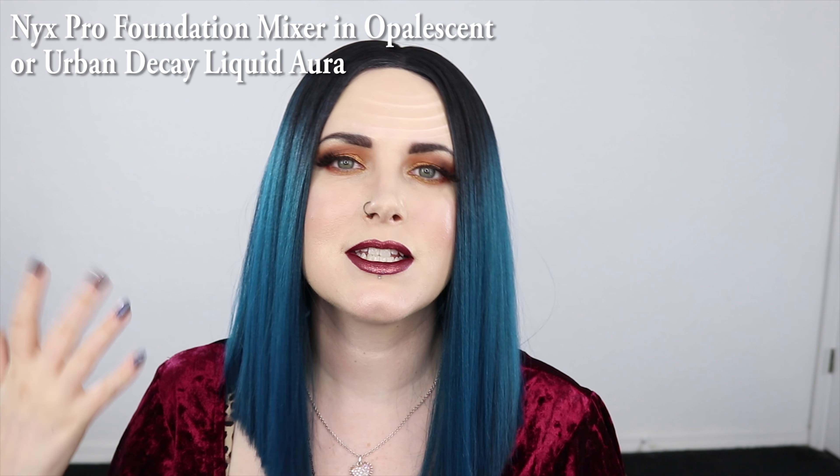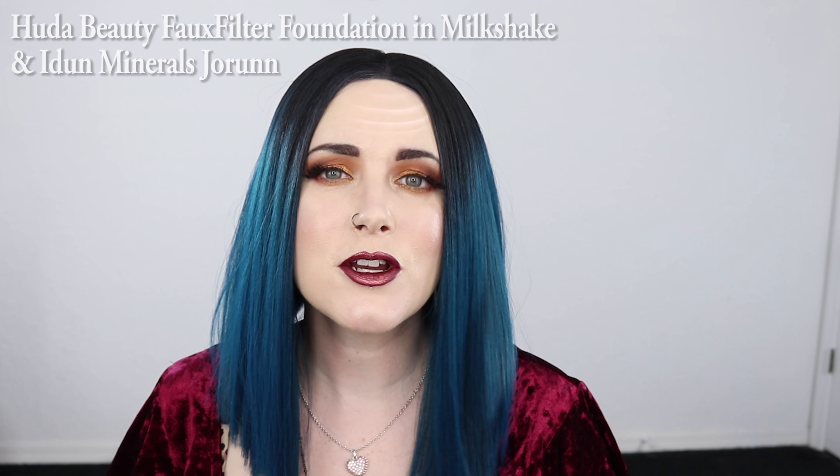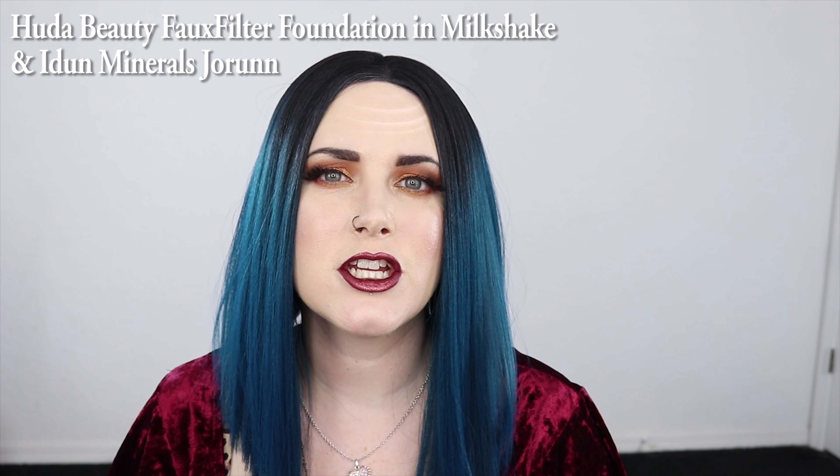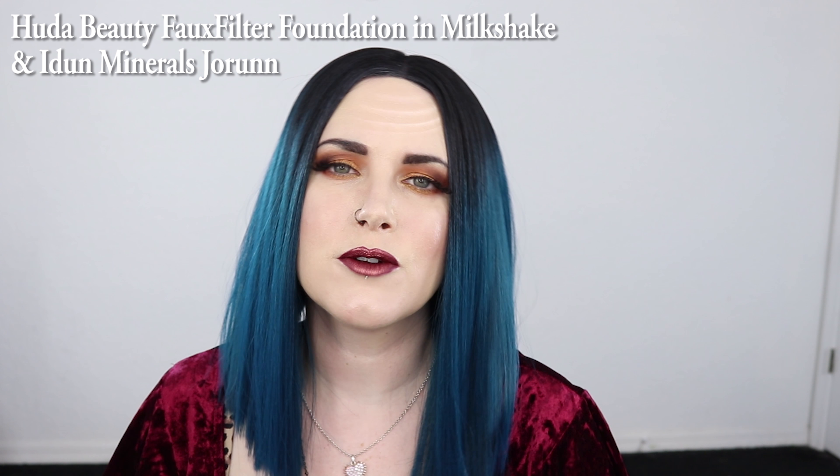One thing that's essential to any capsule makeup collection is a good foundation. You should use whatever foundation is best for your skin type. For the purposes of this video I put on Jouer's Essential High Coverage Foundation in the shade Pearl. This is too dark for me on its own so I really need to add a white mixer. What I think you should add to any foundation for the holidays to give yourself a little bit of extra glow is something like NYX Opalescent Pro Foundation Mixer or Urban Decay's Liquid Aura.